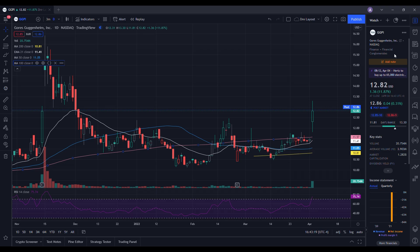Let's do a technical analysis for GGPI and see how it performed on the day. It closed at $12.82, up 11.87%. On the low it tested $11.81, and on the high it tested $13.30. Looking at volume stats, we traded 20.755 million shares today versus the 10-day average volume of 3.903 million shares — well above average, which is part of the reason we've seen strength in the stock.